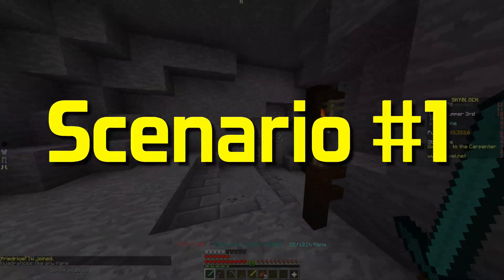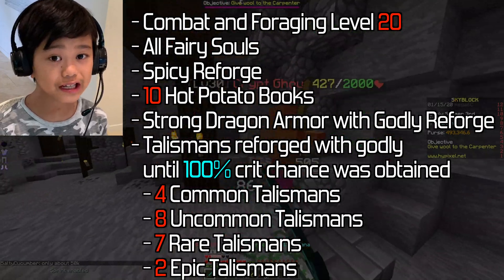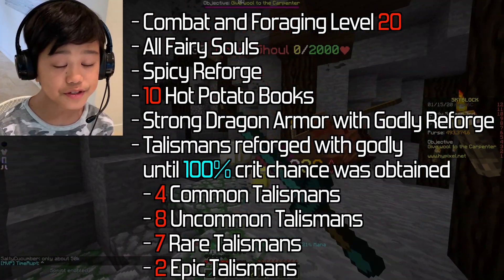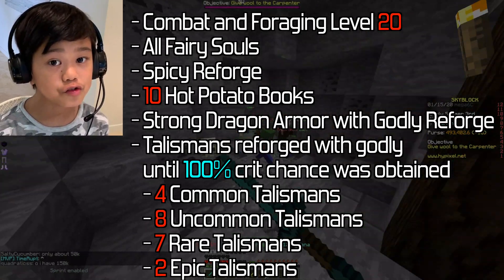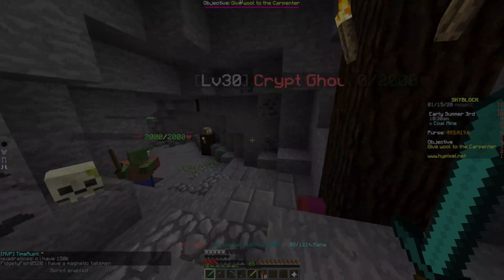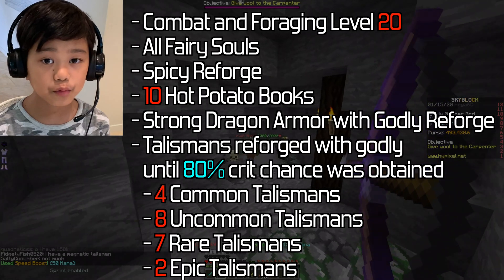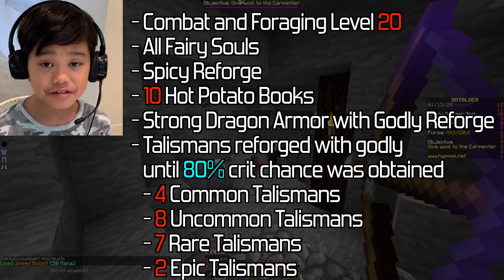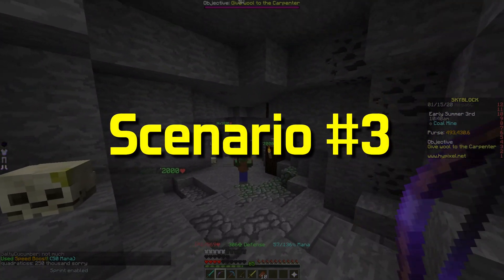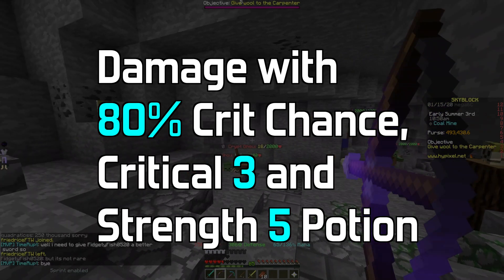I'll be calculating the damage with three scenarios. The first is 100% crit chance unbuffed, where you use your Talismans, Reforges, and a lot of stuff to get 100% crit chance, then go for strength and crit damage. The second is damage with 80% crit chance unbuffed. The third and final one is damage with 80% crit chance, Critical 3 and Strength 5 potion.